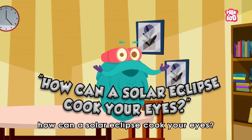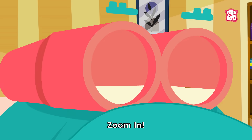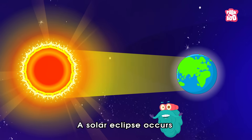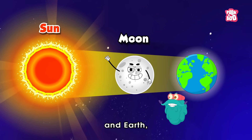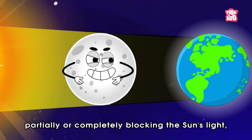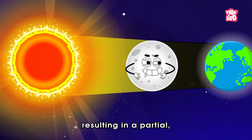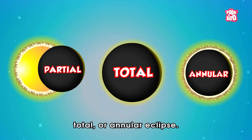How can a solar eclipse cook your eyes? A solar eclipse occurs when the moon moves between the sun and earth, partially or completely blocking the sun's light, resulting in a partial, total, or annular eclipse.